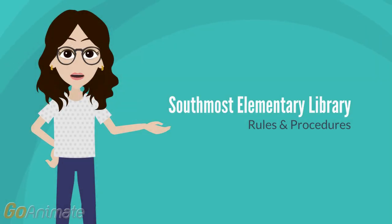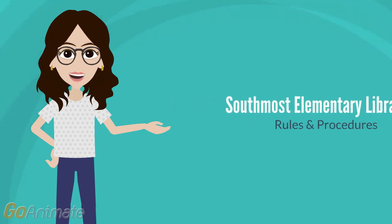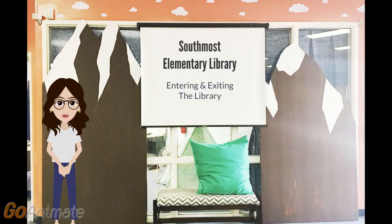Welcome to Southmost Elementary Library. We are going to review library rules and procedures today. Come in. Today we will go over entering and exiting library procedures.